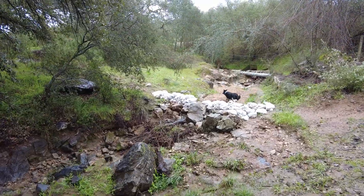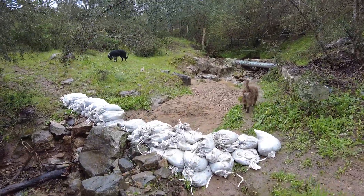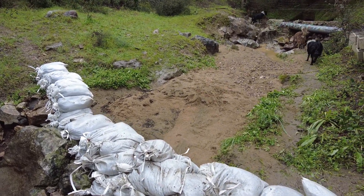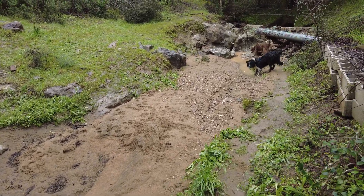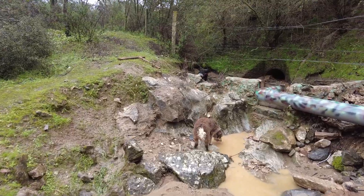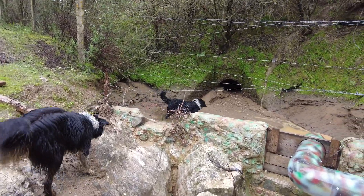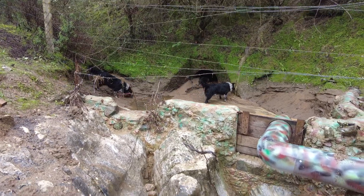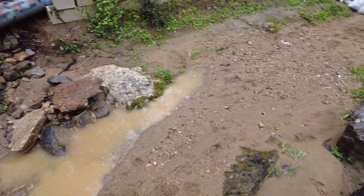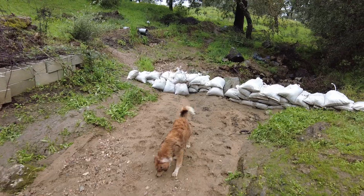Here we have an experiment with sandbags. It did not work extremely well because they got washed away, so I'm learning. We also had a lot of sand that we trapped behind this little wall here. It took us quite some work to get it from there where the dogs are to this side, and then the water washed it away. A lot of it is here — let's see how far the water took it.